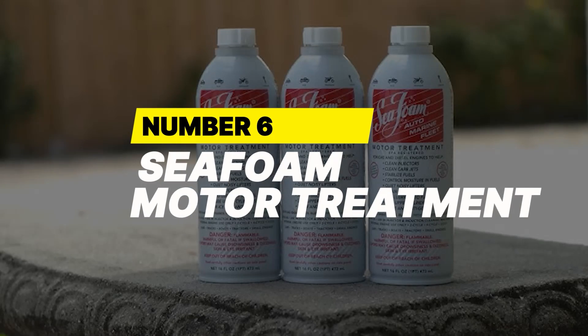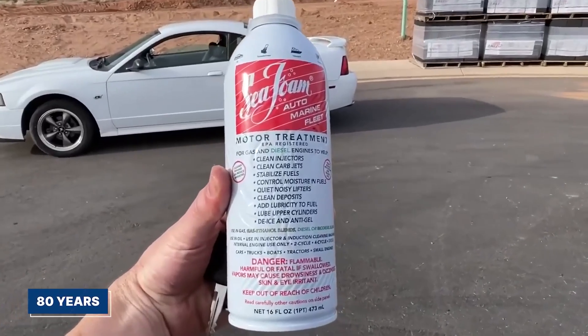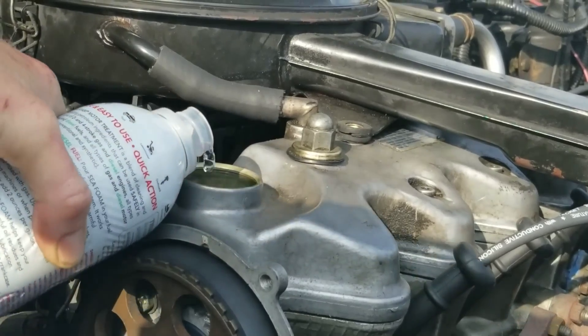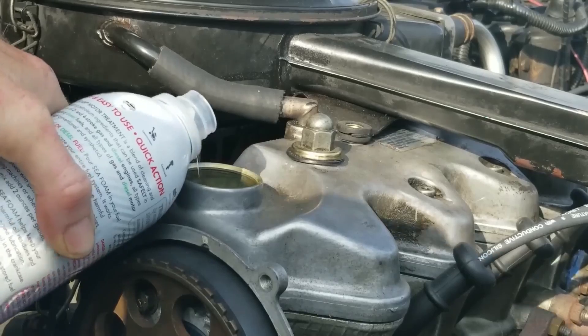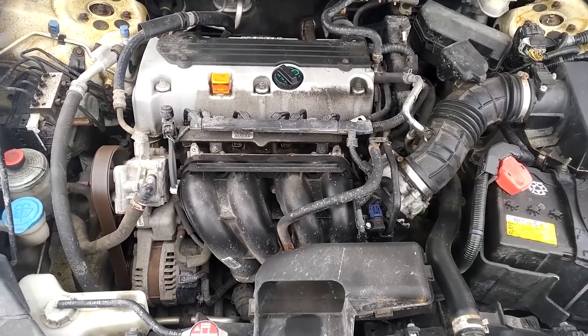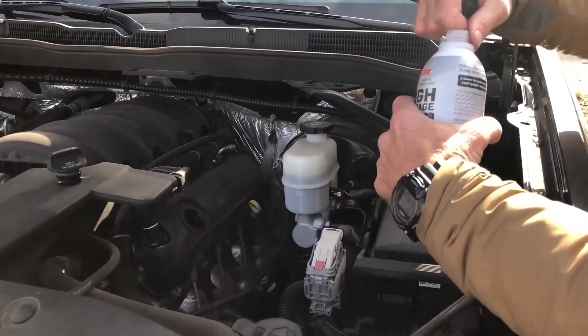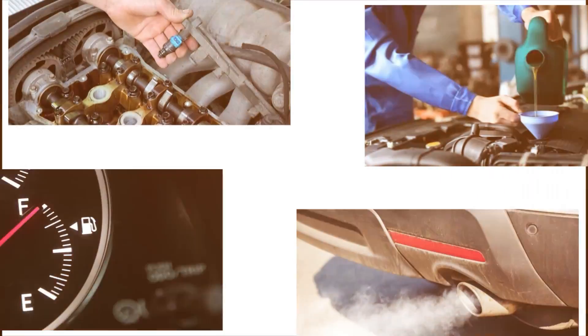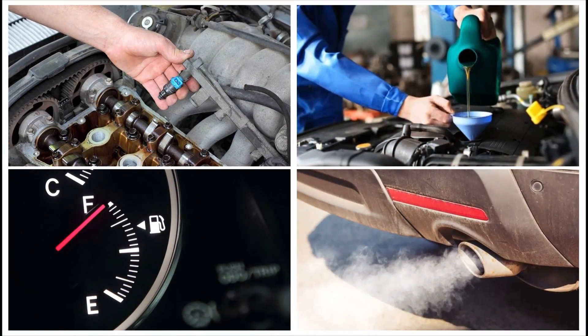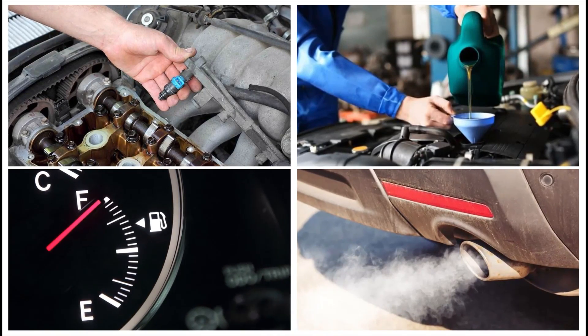Number 6: Seafoam Motor Treatment. Seafoam has been a staple in garages for over 80 years, and that kind of longevity doesn't happen by accident. Unlike most additives, it works in both fuel and oil systems, whether your engine runs on gas or diesel. That makes it one of the most versatile treatments on the market. Drivers use it to clean fuel injectors, reduce oil consumption, stabilize fuel, and even quiet down a noisy idle.